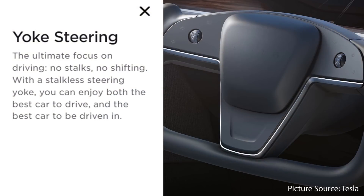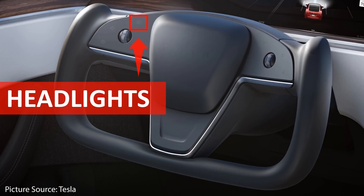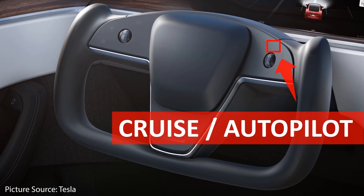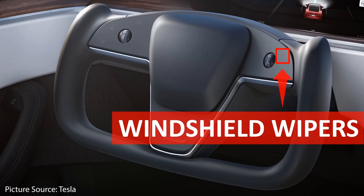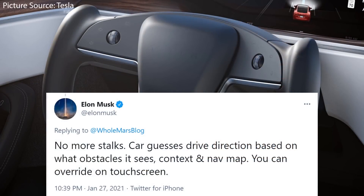When it comes to the functionality of the yoke steering wheel, it will have haptic buttons that allow for turn signal control, headlight control, horn, cruise autopilot control, windshield wiper control, and also a microphone so you can give voice commands to your Tesla. Also, as we covered in the past, this new Model S with the yoke steering wheel will have no more stalks.